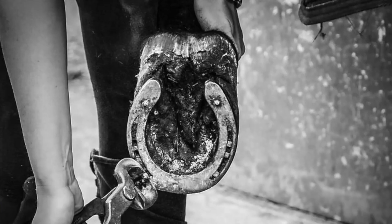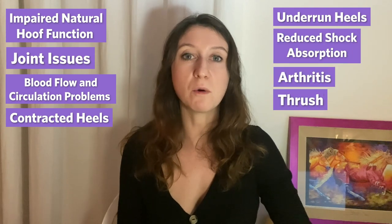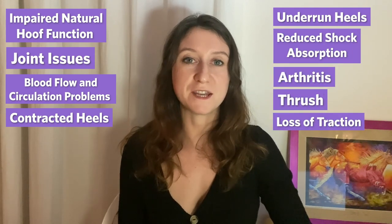While shoes were designed to protect our horse's hooves, they actually have serious negative side effects such as impaired natural hoof function, joint issues, blood flow and circulation, distorted hoof shape, and so many more. I'm going to go over some of these so you can understand the negative chain reaction that shoes have on horses.